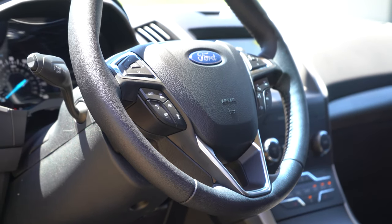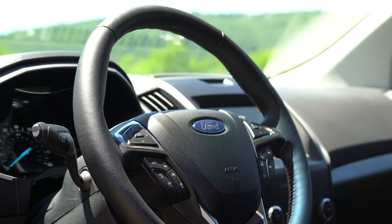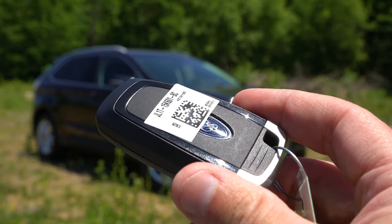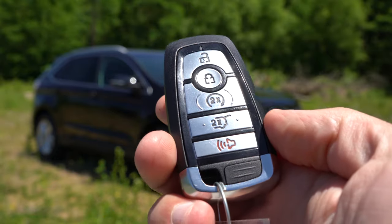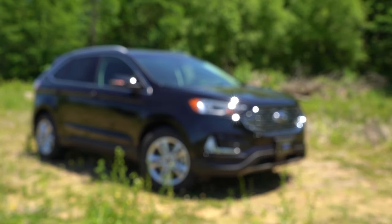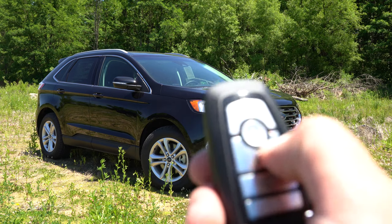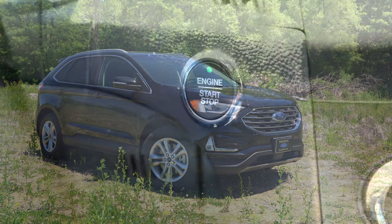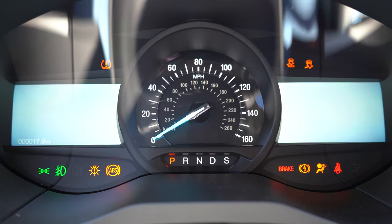The steering wheel is tilt and telescoping, leather-wrapped on the SEL and up, and heated on the Titanium — also optional on the SEL and ST, which we have today. The key fob has the Ford logo on one side; the other side has lock, unlock, rear hatch button, and a remote start button — press it twice with the vehicle locked and it starts up. To start the car, put your foot on the brake and press the engine start button near the driver's right knee.